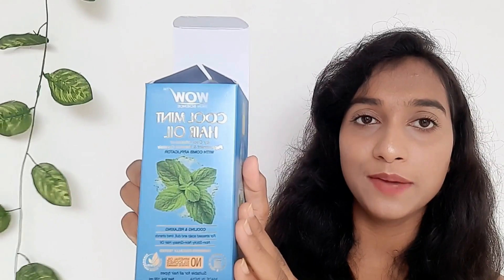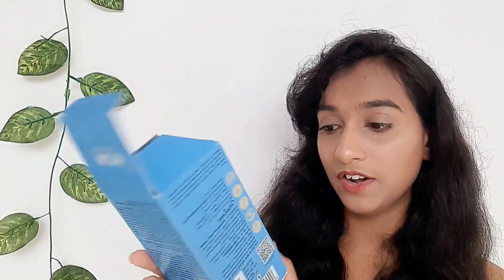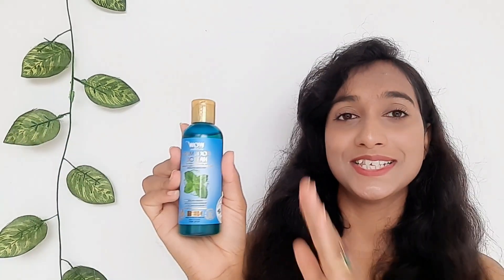Let's see what this product claims. The product's full name is WOW Cool Mint Hair Oil. It is an icy cool infusion of peppermint and menthol crystals with a comb applicator. This hair oil is formulated in the USA but made in India. It is 100% vegan, gluten free, and cruelty free. It has no mineral oil, no silicone, no synthetic fragrance. It is a pure cold-pressed oil blend with 99.9% plant-based ingredients.